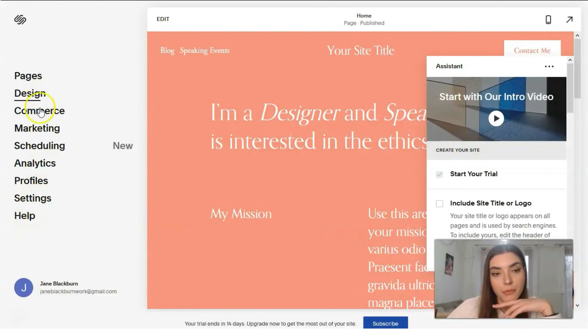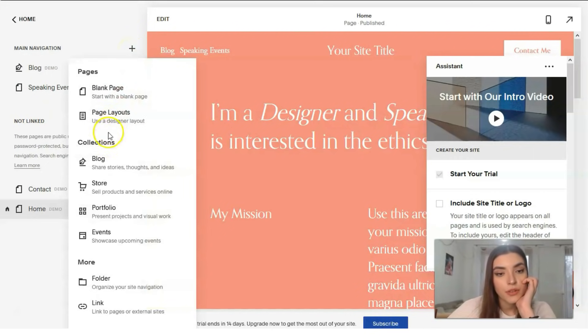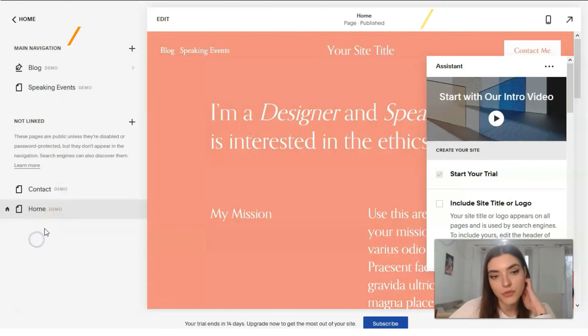Before working with the editor, we have the main menu section with many tools on the left side. Let's check each menu section. The Pages section is responsible for the layout — how many sections we have, we can add sections, this is the main navigation. We can add blocks, portfolios, links, or events.